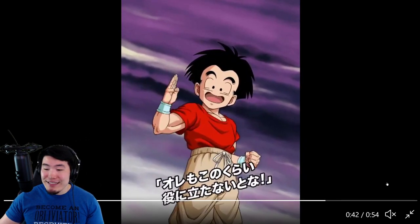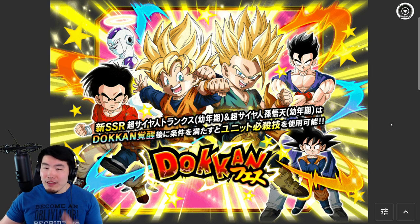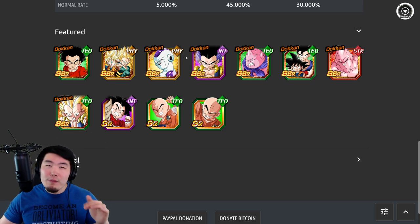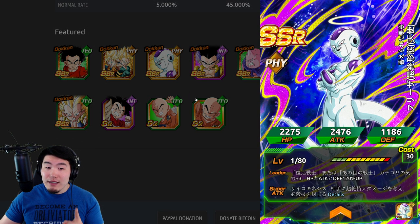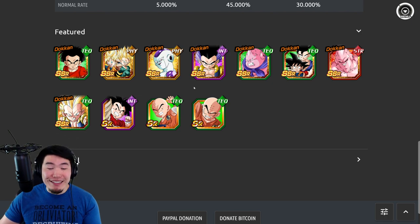Now let's jump over to Deep Z Space, where we can take a look at the banner. I don't think Global's going to get the exact same banner, because we're most likely not going to have Fizz Frieza, since he was just featured on one of the recent banners — either the Goku banner or the Vegeta banner. So he's probably going to get replaced.